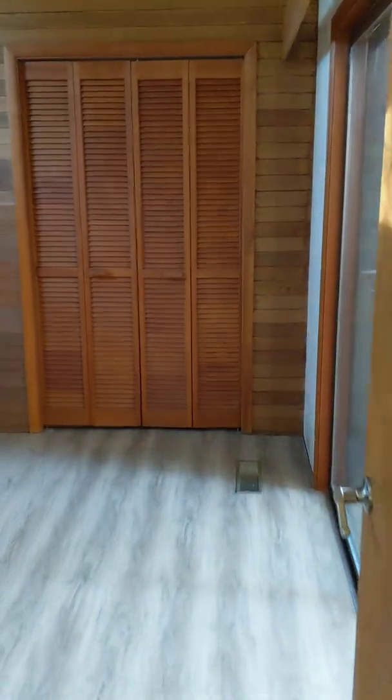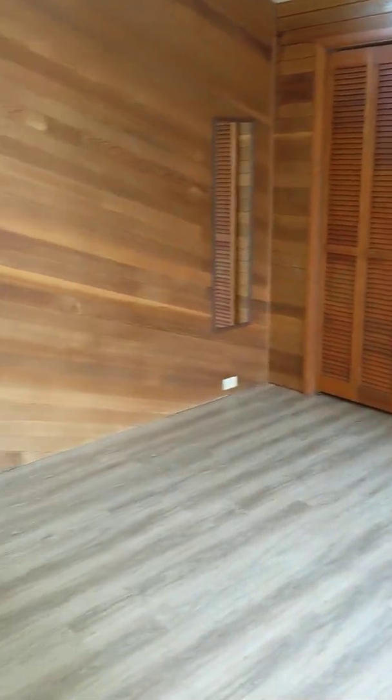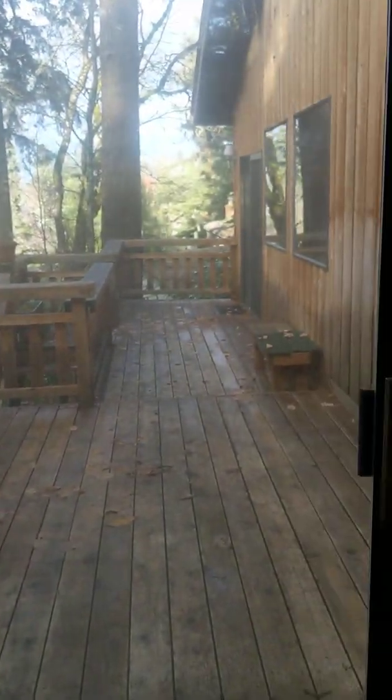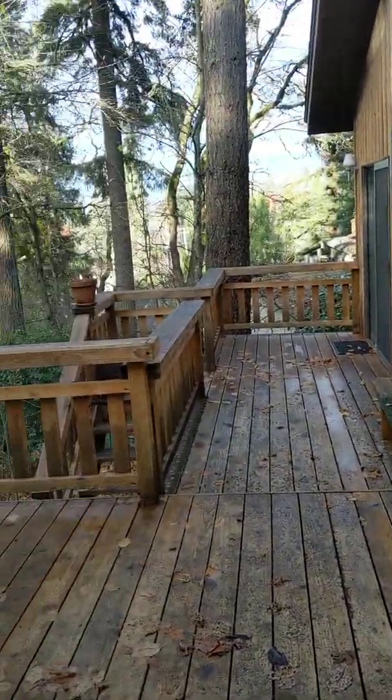At the end of the hallway here is bedroom number one. And this has a sliding glass door out to the back porch. Take a look out there.